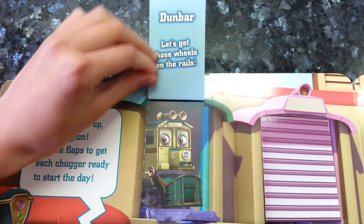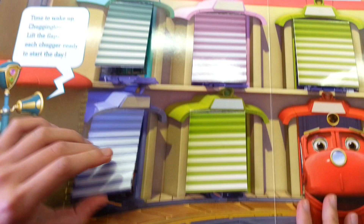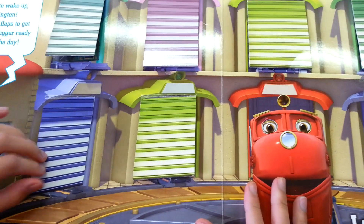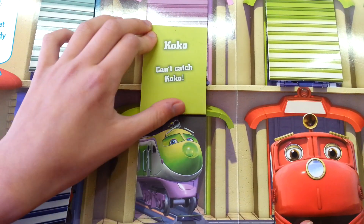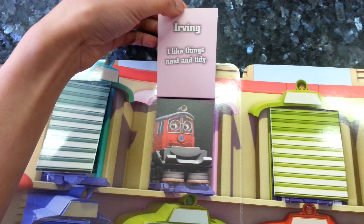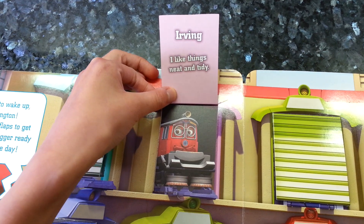Here's Dunbar and his saying is let's get those wheels on the rails. Here's Hodge and he likes to say terrific. Here's Coco and she's very fast so she says can't catch Coco. Erring likes things neat and tidy.